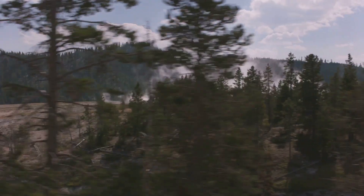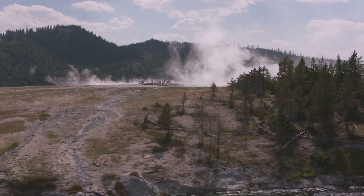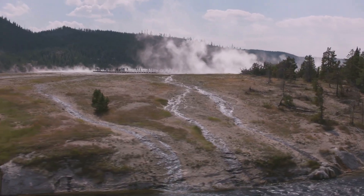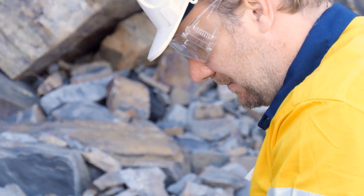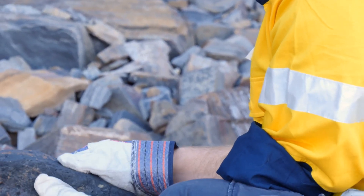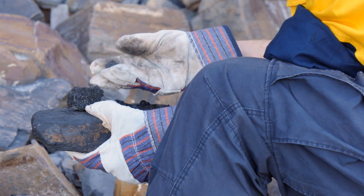While the possibility of a future eruption at Yellowstone cannot be ruled out, the USGS maintains that the risk of such an event happening is extremely low. The magma chamber is currently far from eruption conditions, and there are no other indicators — such as significant ground deformation or changes in gas emissions — that would suggest an eruption is imminent.